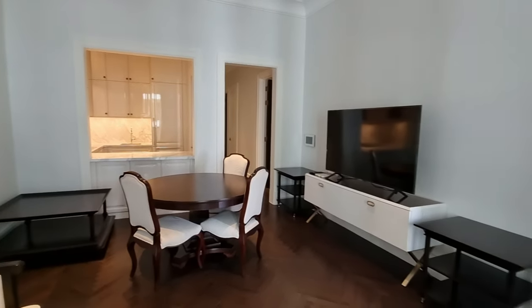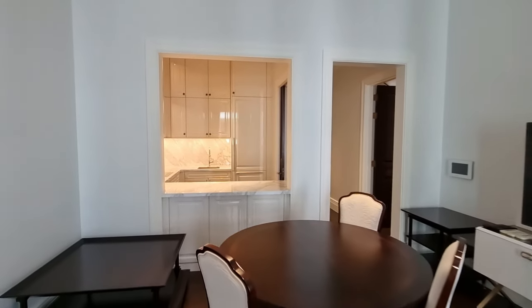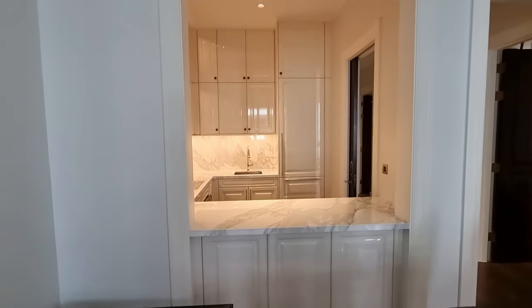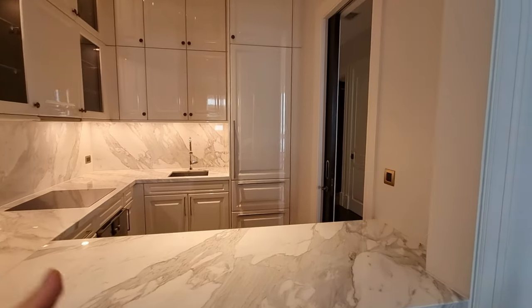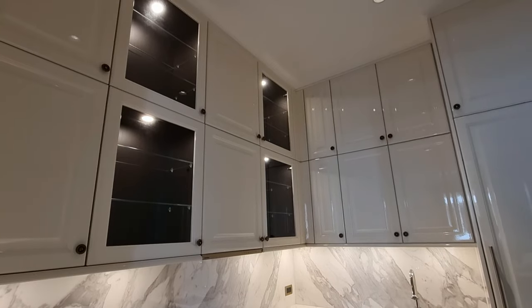If something doesn't look good — for example, like this construction next door — it's better to just show it. It saves everybody a lot of time; we don't have to go there to the unit. In the beginning, when we didn't make videos, we sometimes had customers walking in and directly saying they didn't like it, and I thought we could have prevented that.